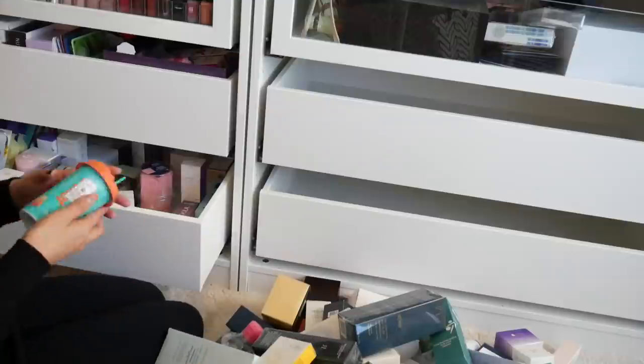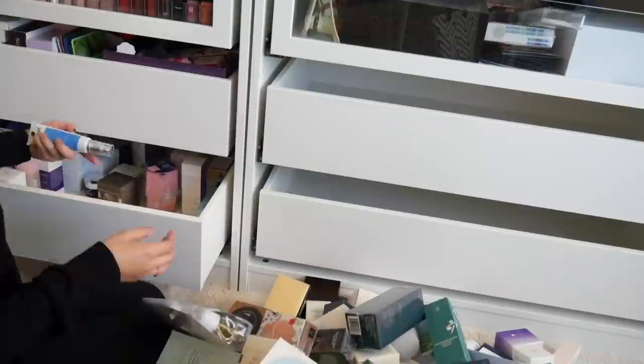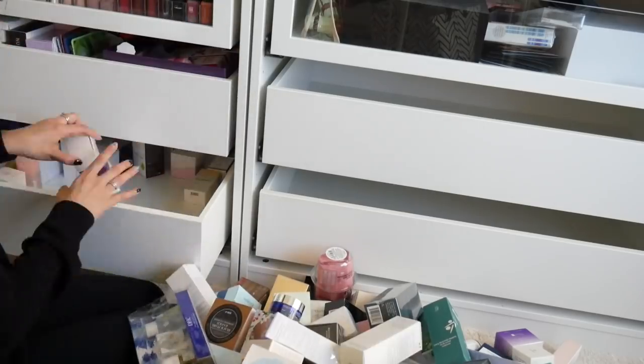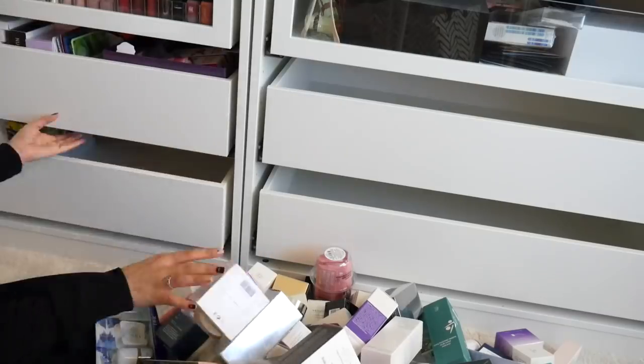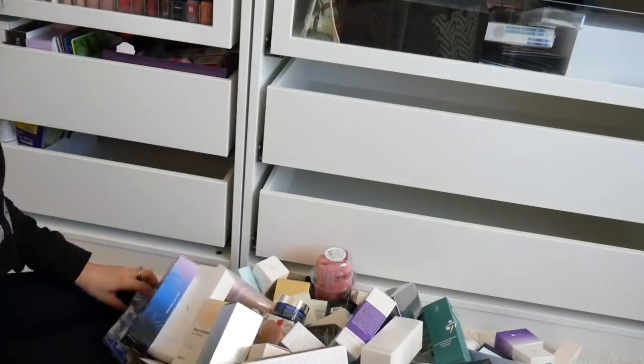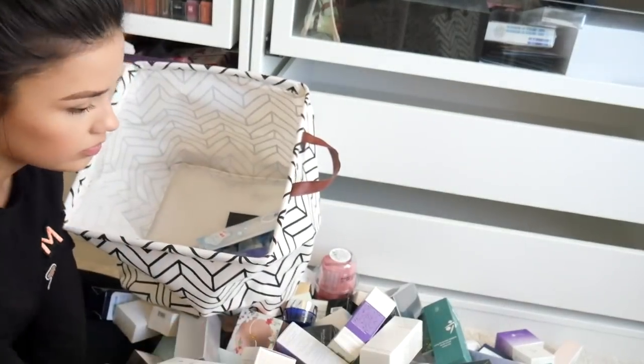So I knew I had a lot of products, but this is definitely more than I thought I had. I think I have more in the bathroom too — that's a big pile, and that's just skincare. I haven't even dumped out these other drawers yet. Once I had everything dumped out and on the floor, I was able to look at everything, touch everything, decide if I really wanted to keep it or if I was going to donate or give it away. I also decided to sort them into categories so it was more digestible.